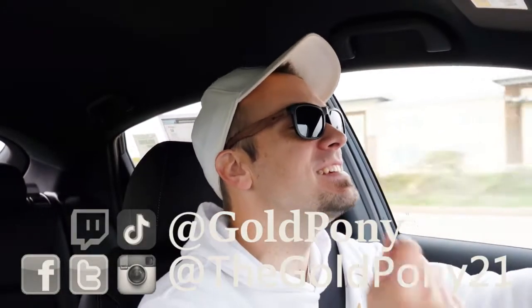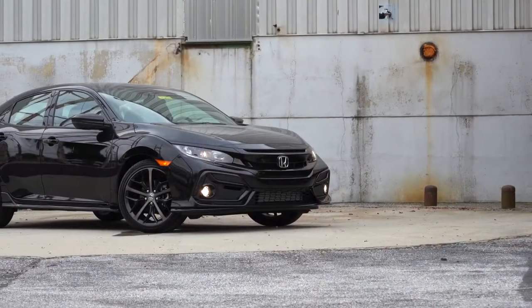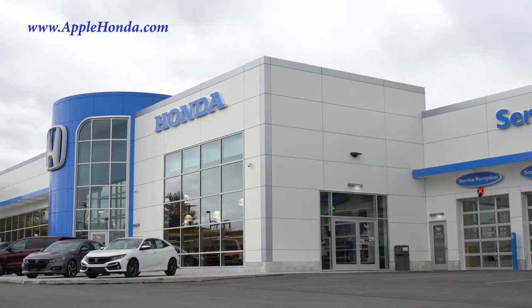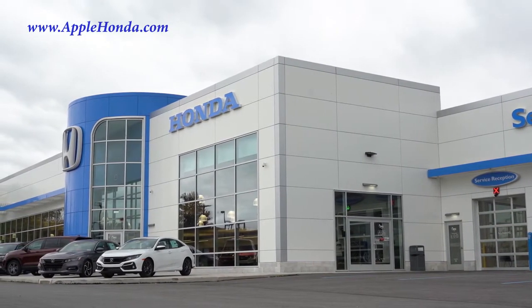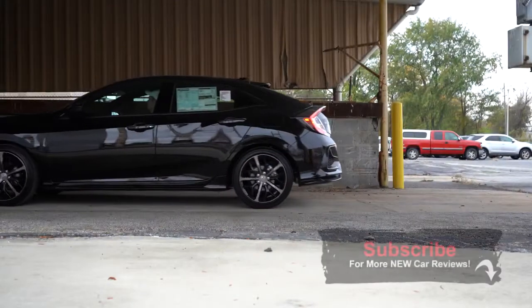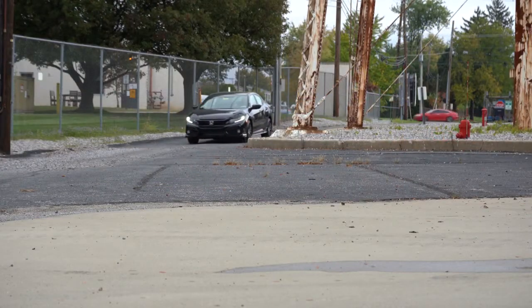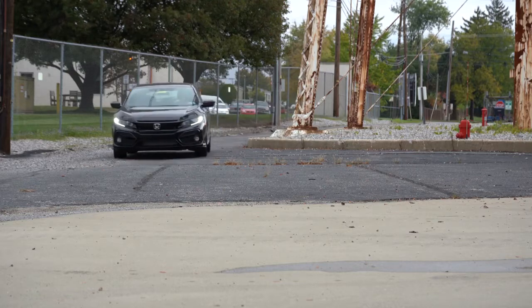Welcome back to another one. I'm Gold Pony — I do new car, truck, and SUV reviews on YouTube. Today we are in the new 2021 Honda Civic Hatchback, courtesy of Apple Honda in York, PA. Check out the link in the description for their inventory. I wanted to check out the Civic Hatchback because it's one of the best-selling compact cars of all time. The Civic has been around since 1973, and I have personally owned four of them, with one going to 230,000 miles before I traded it in — still nothing wrong with it.